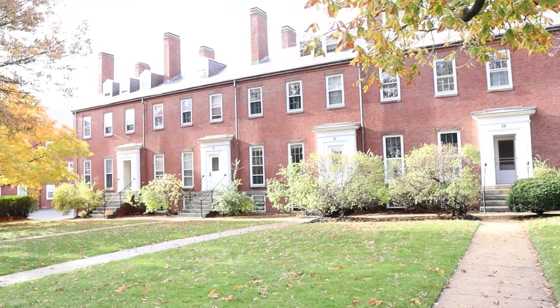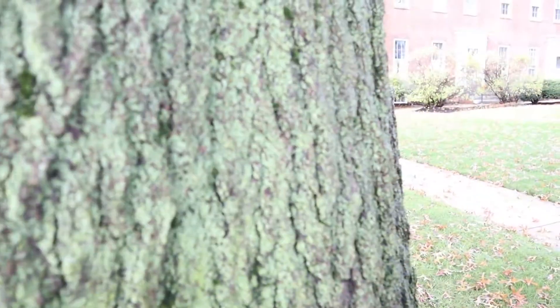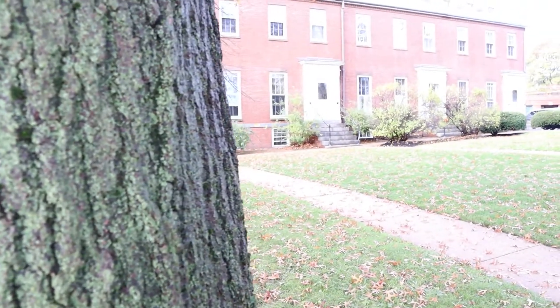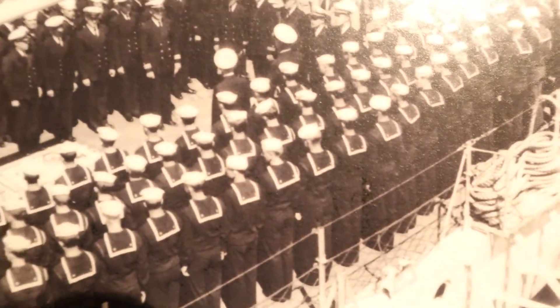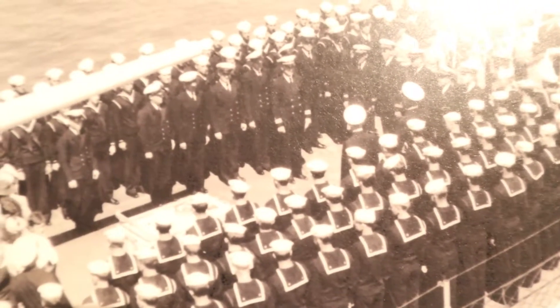Those are the officer's quarters that the naval officers would have stayed at when the shipyard was open. The shipyard has 174 years of history. It built over 200 ships for the U.S. Navy, and over half of those 200 ships were built right during World War II. One worth mentioning: the USS Ralph Talbot was christened here 86 years ago yesterday by Mrs. Mary Talbot, the mother of Ralph Talbot, who the ship is named after. Her son was a World War I Medal of Honor winner.